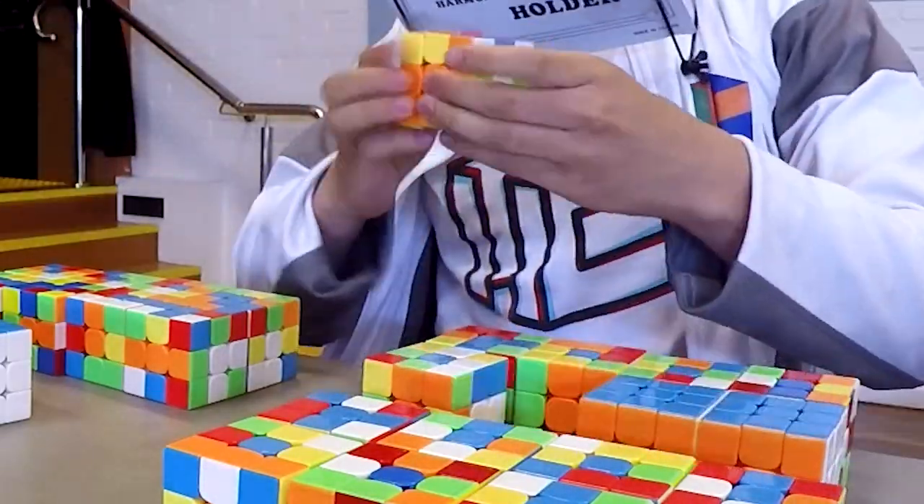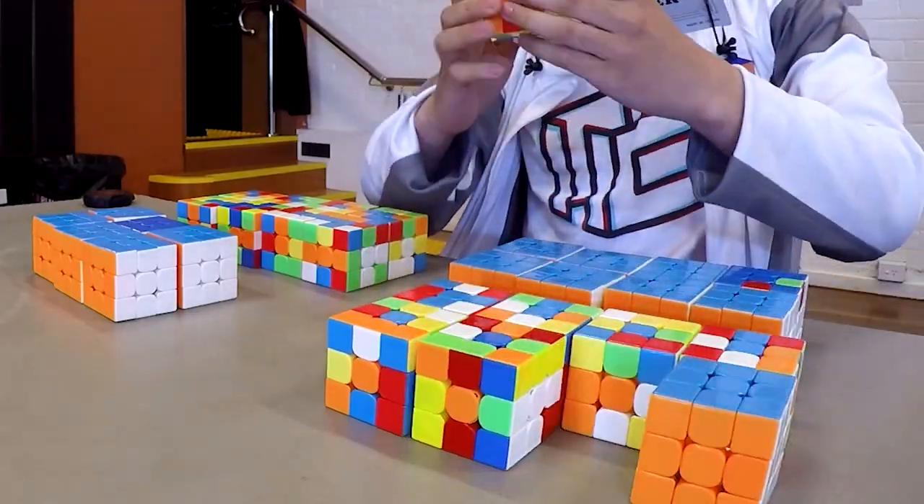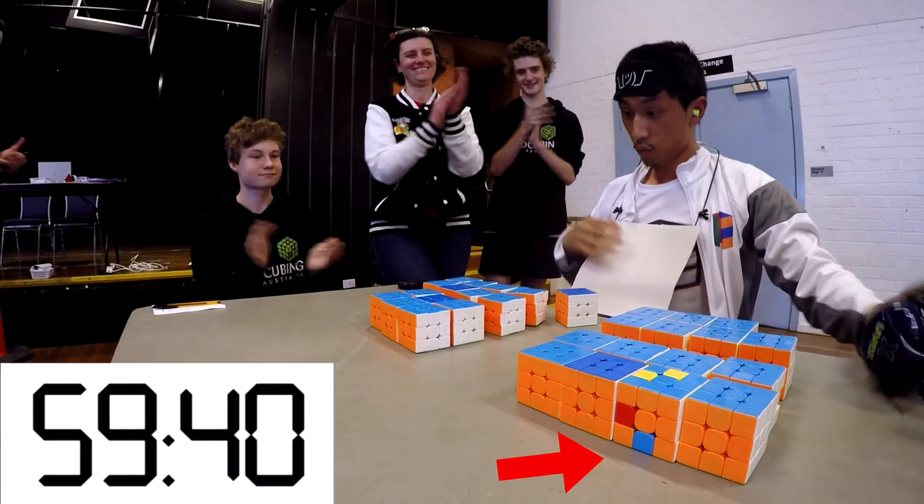Here is a video of me solving 30 Rubik's Cubes in one go — except that I'm also blindfolded. And I also lied: I only solved 29 out of the 30. But hey, still a national record, so not too bad.